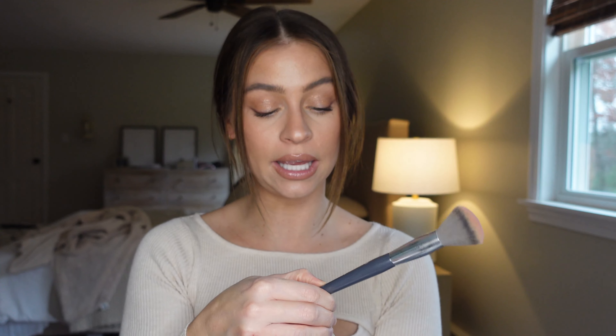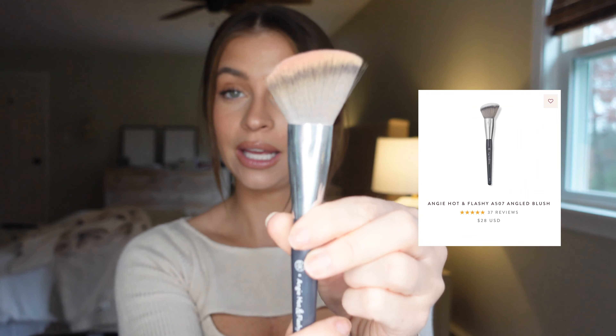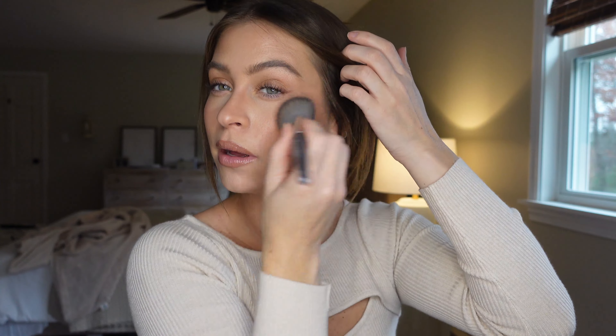A lot of these BK Beauty brushes come in a kit, so I'll try to link some kits below in case you want to get everything at once. Moving on to blush — this is the BK Beauty x Angie Hot and Flashy A507, and it's actually great for bronzers too, so another multi-purpose brush. Having an angle is really nice for precision, but I use this for my blush right now — I just press it on top of my cheekbones and it creates a really beautiful diffused blush.